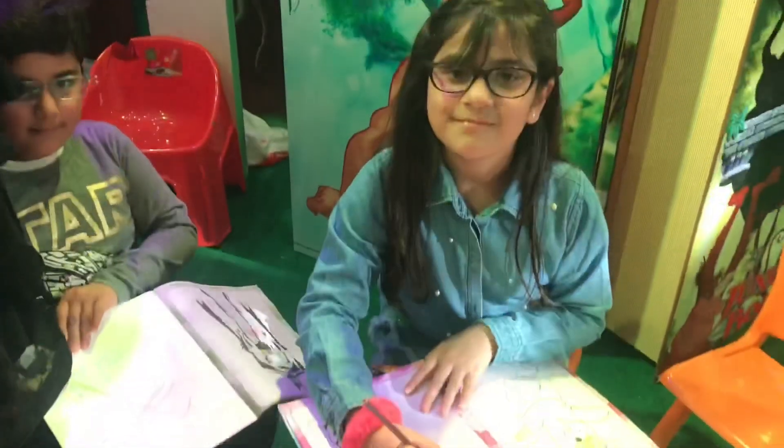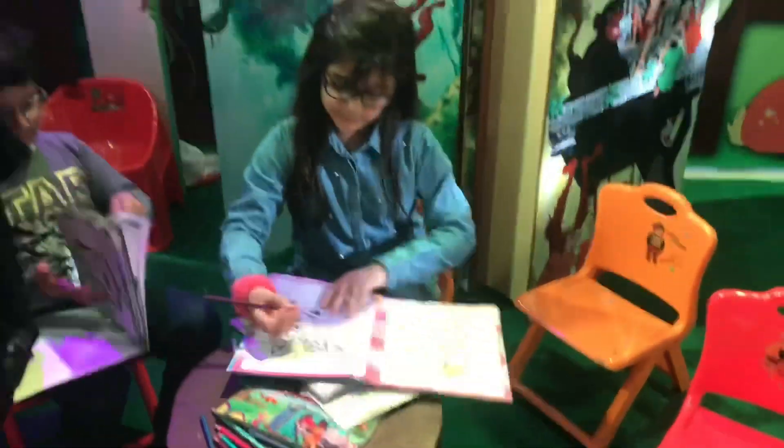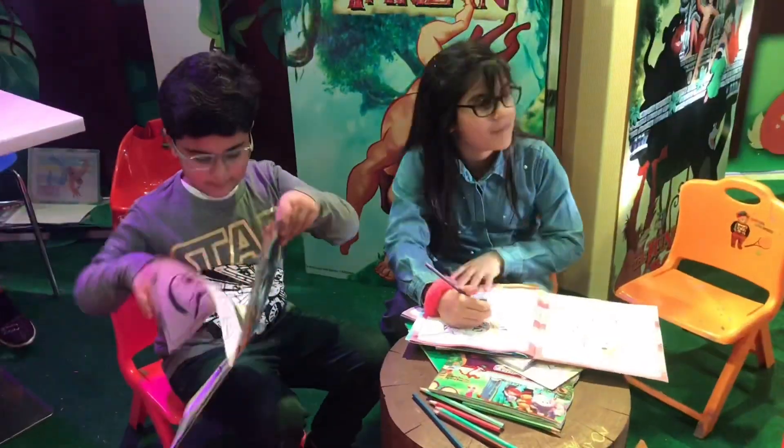Guys, look at these parrots — oh my god, they put real live parrots! And guys, do you want to do some coloring and read books? Come to this section, it's so cute!